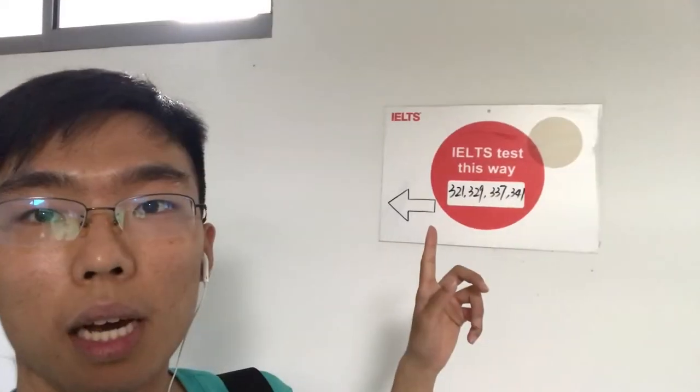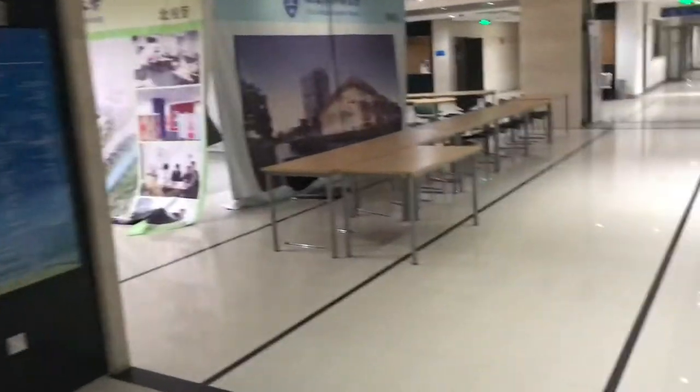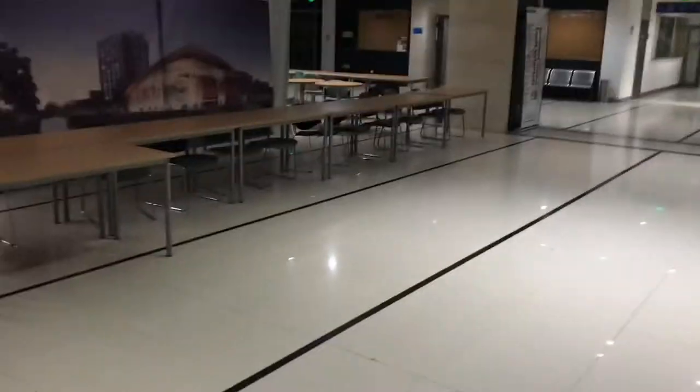Here you can see IELTS testing going on. This place always holds IELTS tests, so at the weekend it might be blocked. At the start of term it's going to be full of all kinds of societies advertising their activities.